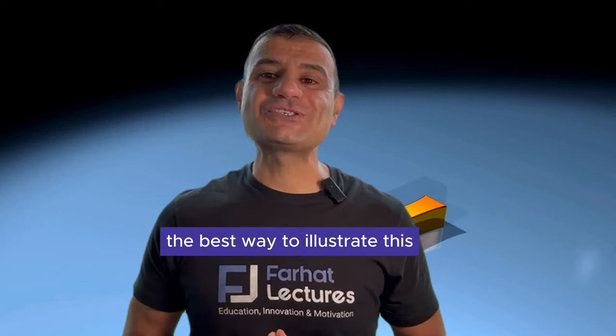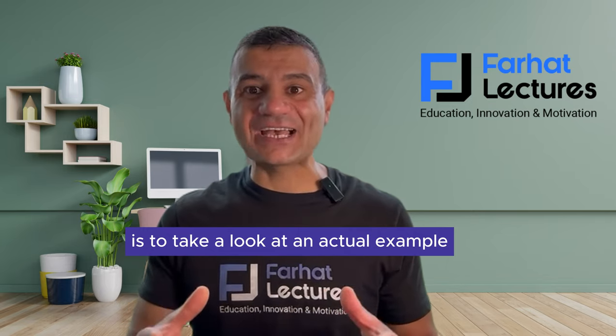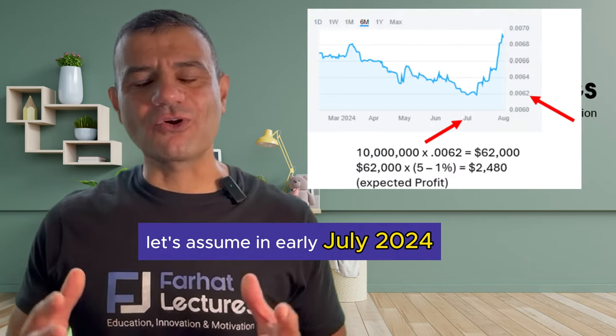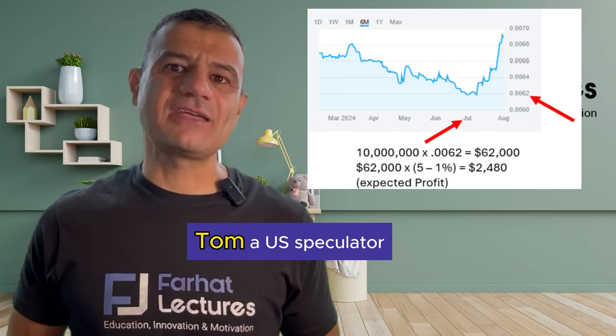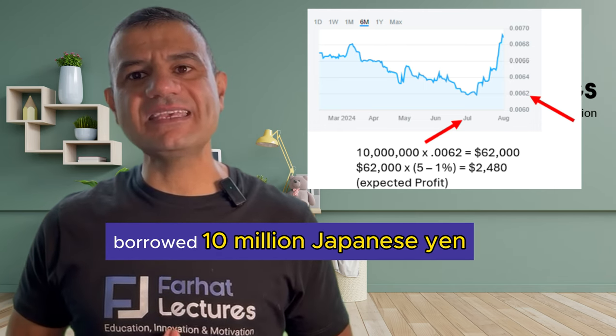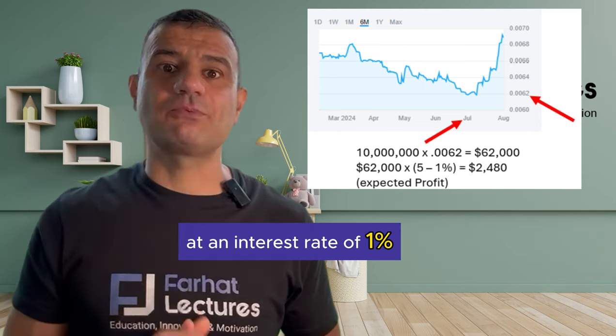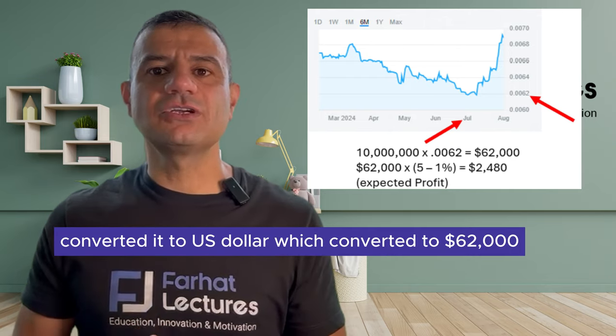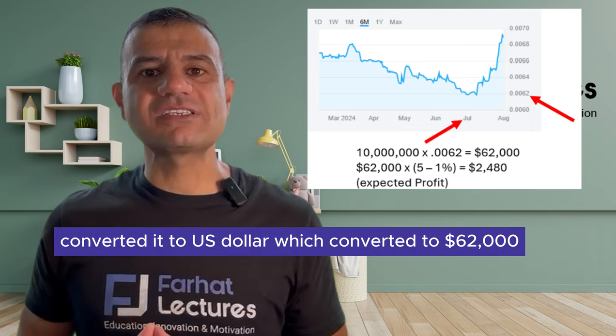The best way to illustrate this is to take a look at an actual example. Let's assume in early July 2024, Tom, a US speculator, borrowed 10 million Japanese yen at an interest rate of 1%. Tom took this money and converted it to US dollars, which converted to $62,000.